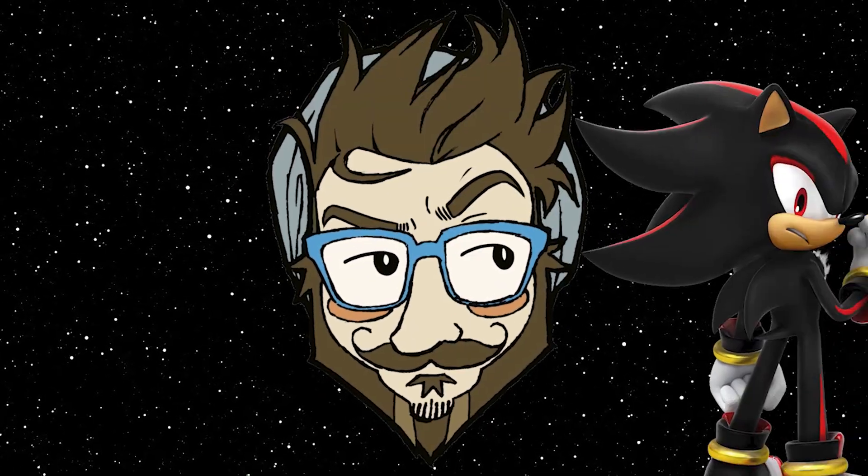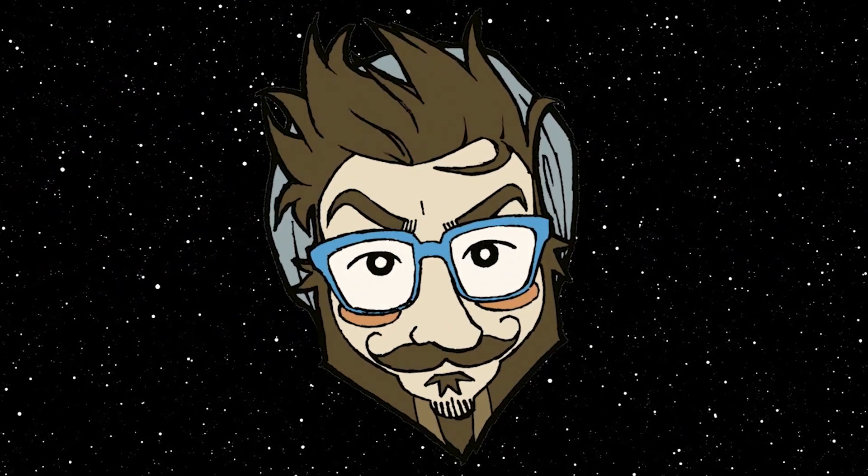So at the end of the day, Shadow may be a Rorschach test of a character, but at least he'll always be better looking than this guy.